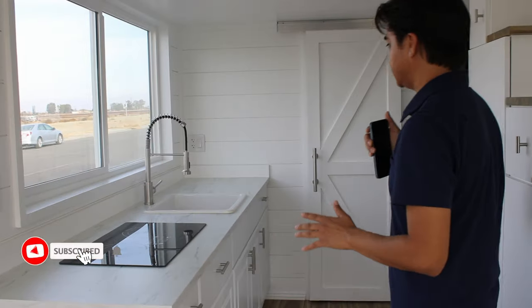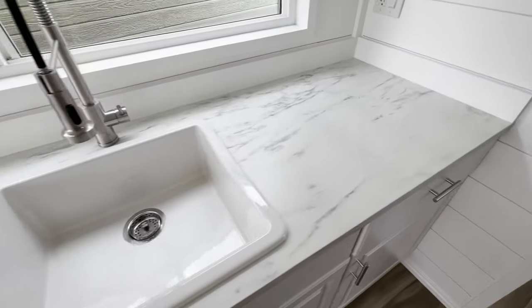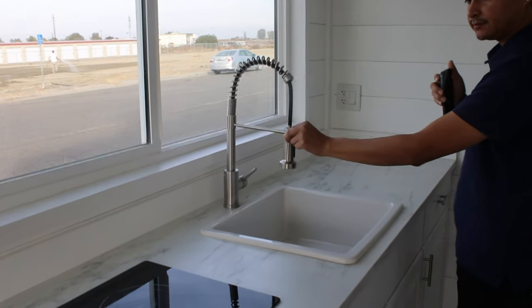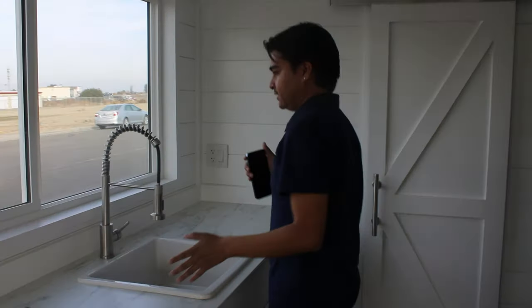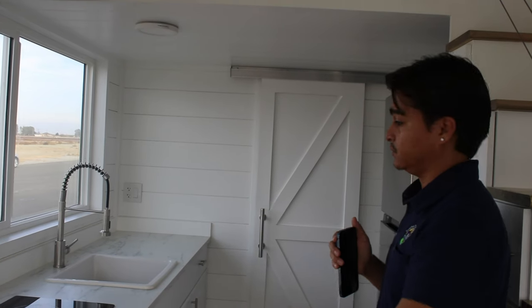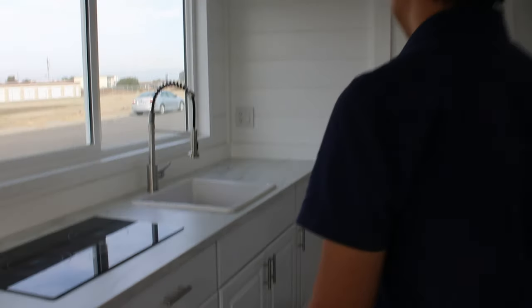We're going to start by taking a look at the kitchen. This is an 8-foot long kitchen. You've got a swivel faucet, two burner electric induction cooktop, ventless range hood, and my favorite feature of the kitchen as always — the large window in front. We do have a lot of kitchen cabinetry towards the bottom as well. Just keep in mind this is our standard kitchen with no upgrades. It looks really nice with a laminate veneer for the top.